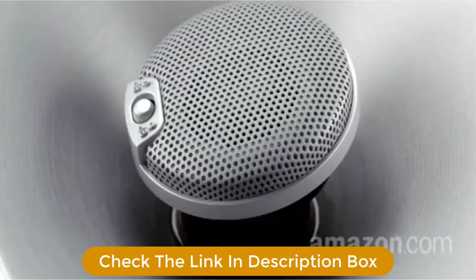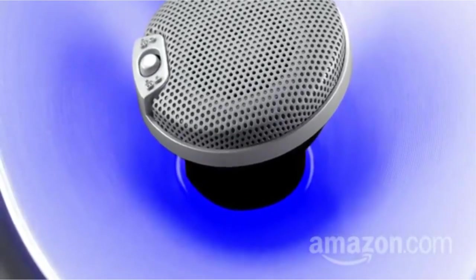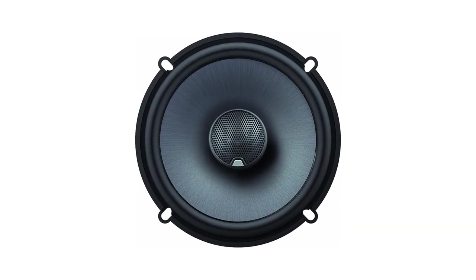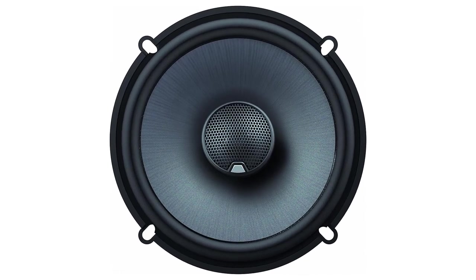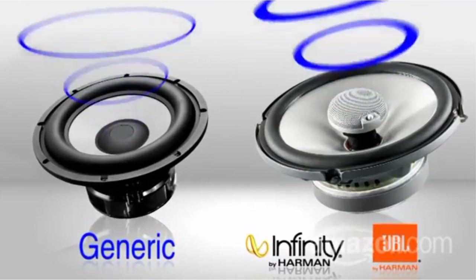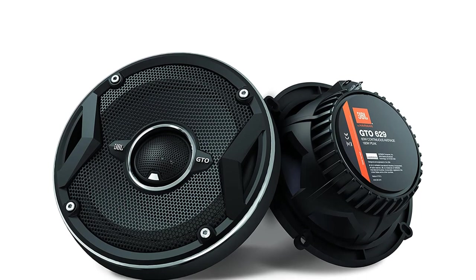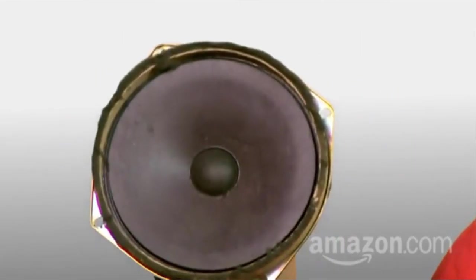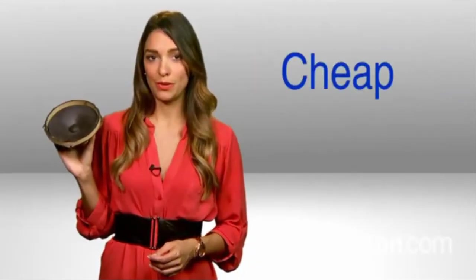These speakers have vented magnet assemblies on the woofer/midrange driver, helping keep the voice coil nice and cool. This increases reliability for greater power handling while helping eliminate power compression that can distort a speaker's sound. Designed to be a replacement for factory speakers, the GTO Series have 3-ohm voice coils that allow compensation for added resistance from thin factory speaker wire. Helping remove harmful frequencies are external 12 dB per octave crossover filters.